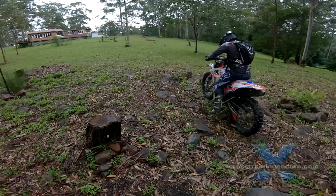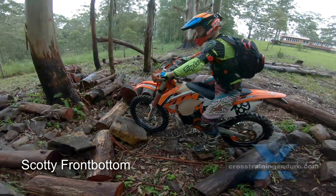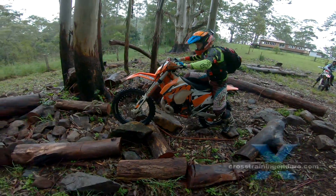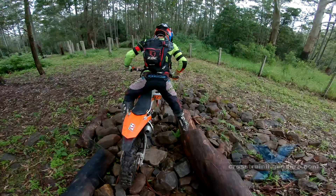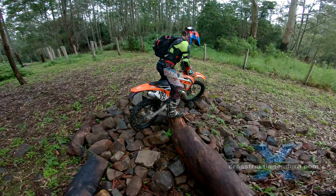Nicely done given how slippery it is. Let's see how Scotty goes. Having long legs makes a big difference through this stuff — it greatly complicates it. Nice clutch control.